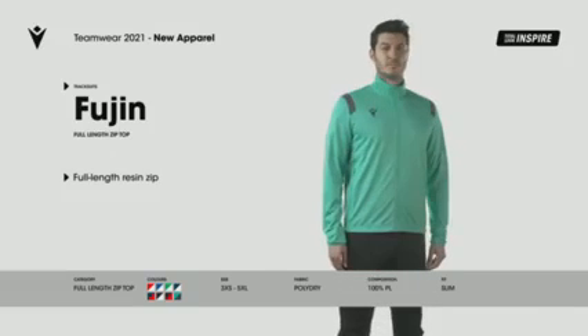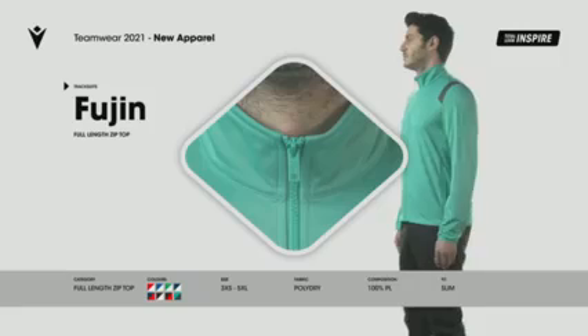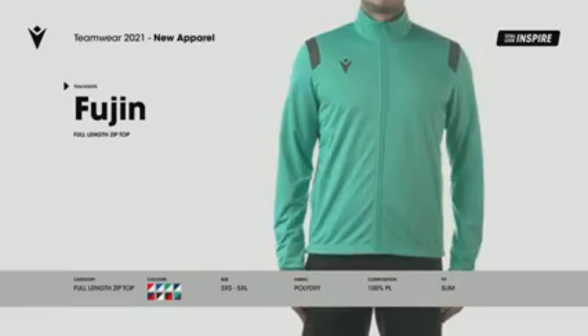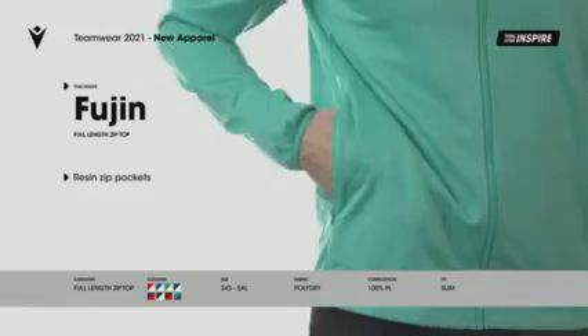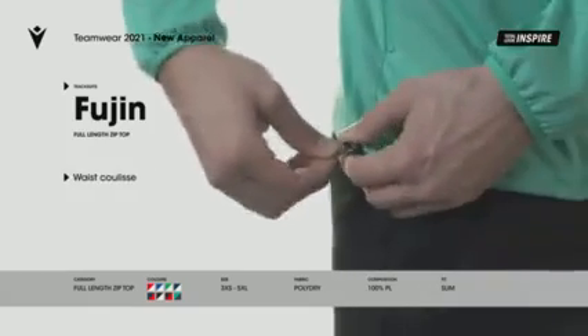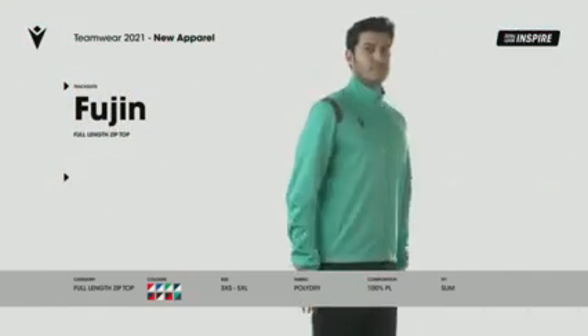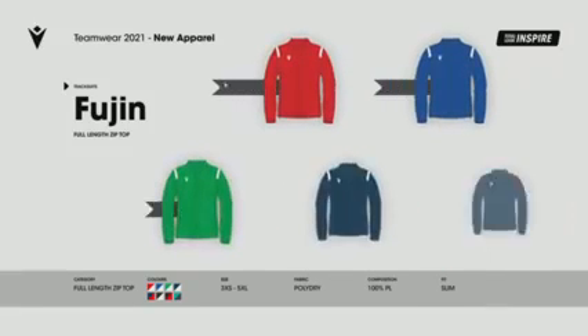Fujin. Full-zip official jacket in poly-dry fabric with internal textured weave for greater warmth and comfort. Pockets with die cast zip. Adjustable bottom with drawstring. Part of the new Inspire Total Look. Available in 8 different colours.